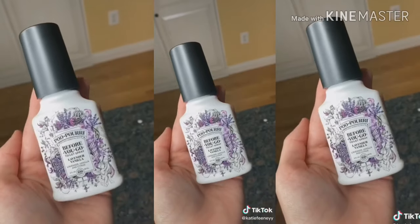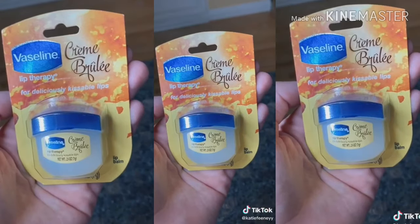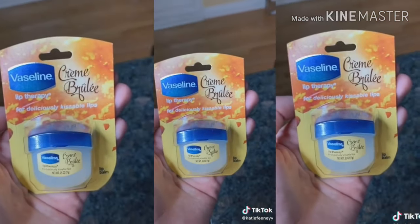We all know how awkward it is when you're at someone's house — well, this is the solution. Mini Vaseline for kissable lips. That's a little PG-13.